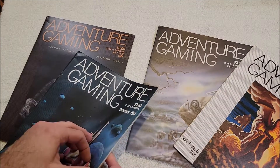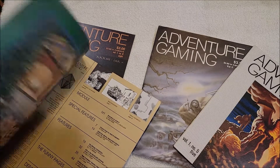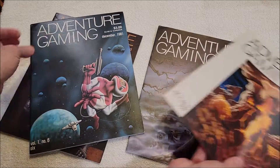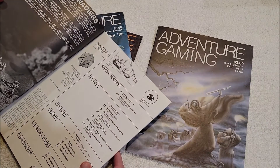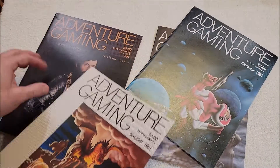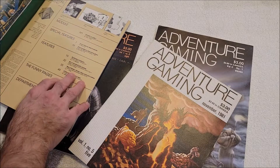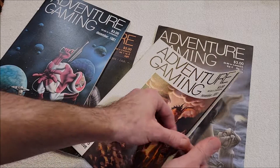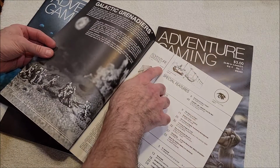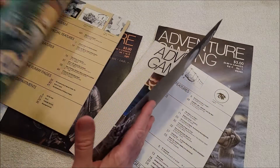We've got a December issue, number five, and November '81 — so that should be number four. But this is also number five, so that's two different November/December copies — volume one, number five, November. Looks like there are printer errors in these as well.